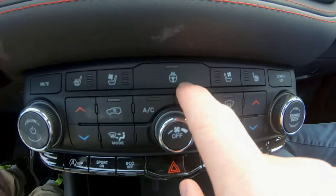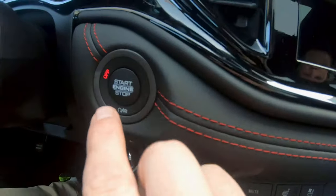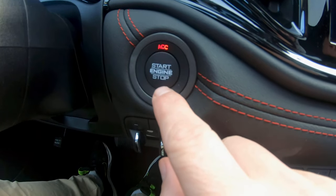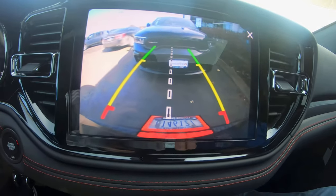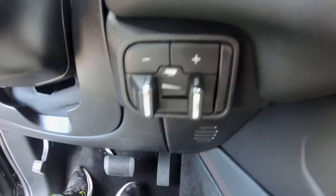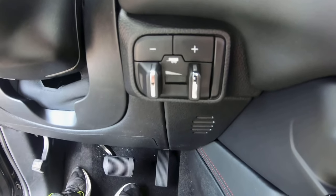Heated steering wheel. The display is a decent resolution — the Nissan's a little bit crisper. It comes with a tow winch for your trailer.